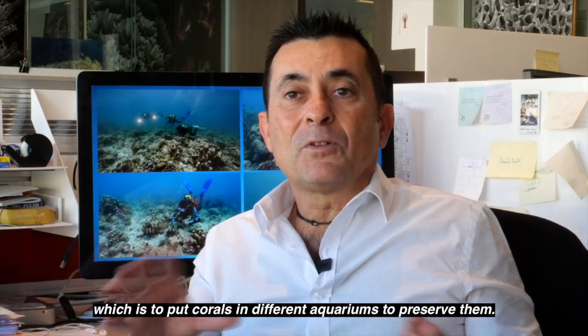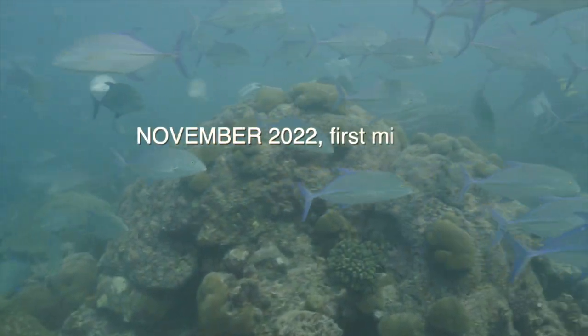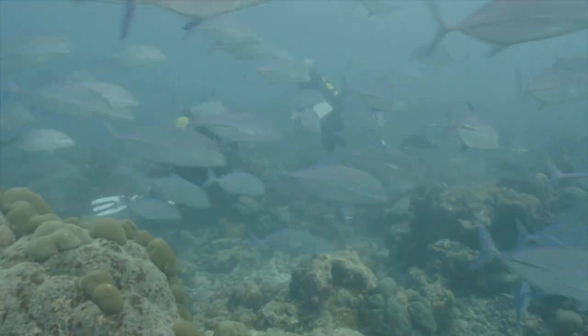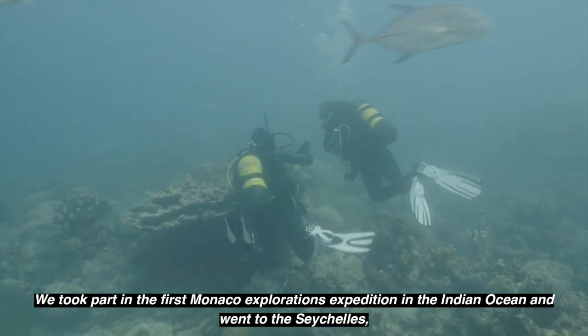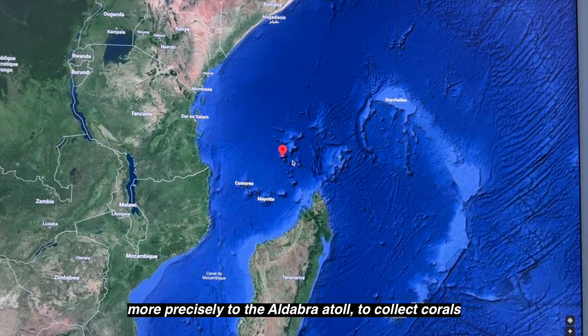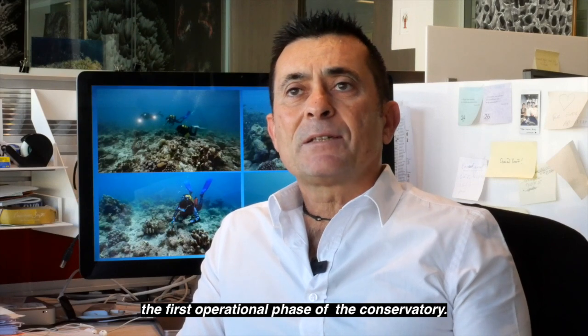The goal of this conservatory is to put corals in different aquariums to conserve them. We participated in the first expedition of Monaco's exploration in the Indian Ocean. We went to the Seychelles, precisely to the atoll of Aldabra, to harvest them. This is the first operation of the Conservatory of Monaco's exploration, which is to place them in the reef.